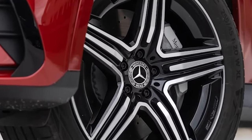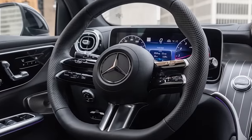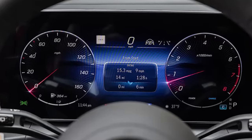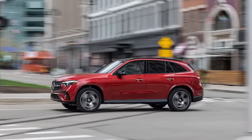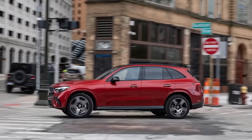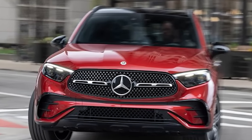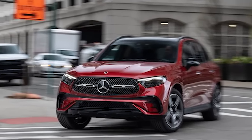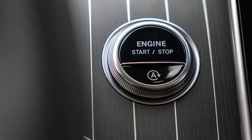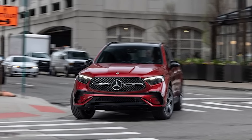While the GLC 300 4Matic's $50,250 base price is in line with the segment, things can get expensive in a hurry. We're staring down an as-tested price of $65,950. The top Pinnacle trim adds $4,450, AMG line styling is $3,450, the Night Package's blacked-out trim adds $200, the driver assistance package is $1,950, and the cardinal red metallic paint is a hefty $1,750. Despite the sticker shock, the 2023 Mercedes-Benz GLC 300 4Matic is a strong contender. Its cabin is vastly improved over its predecessors, while new hybrid components add smoothness to around-town duties, yet it can still let loose and have a little fun.